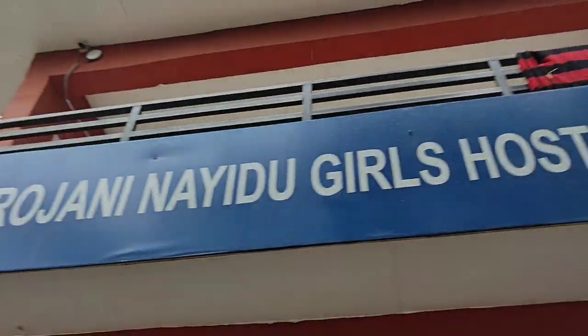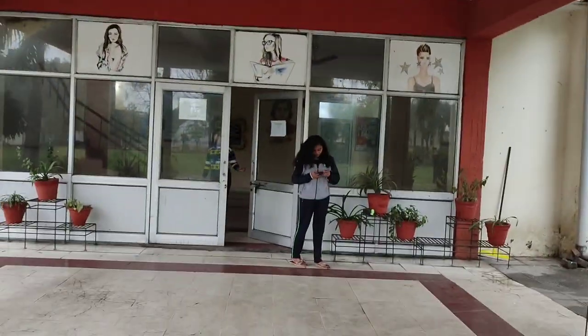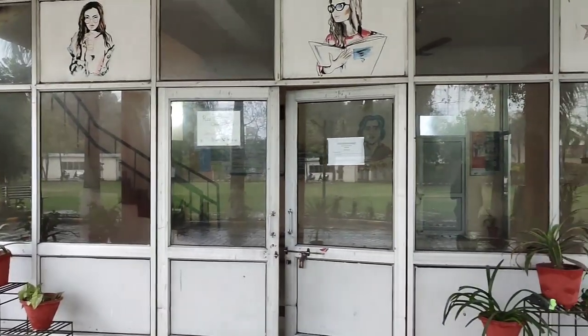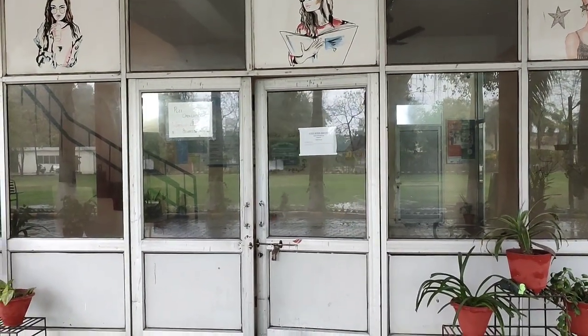This is our outer hostel — Sarojani Naidu Girls Hostel. This is our girls hostel's main door, so let's go.